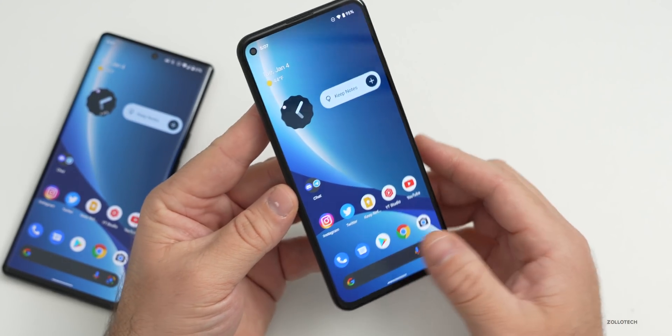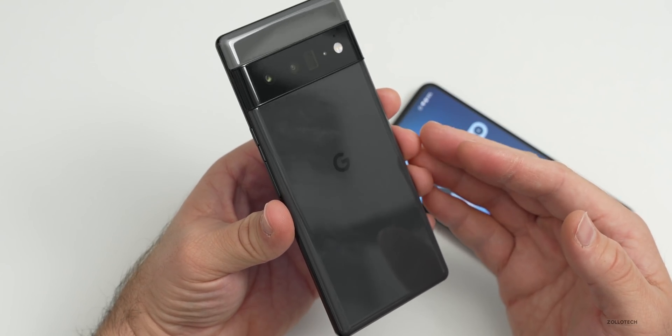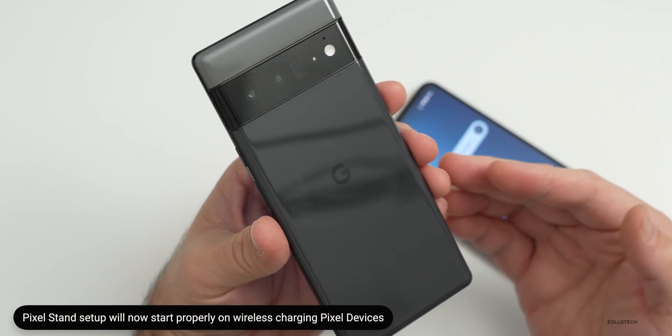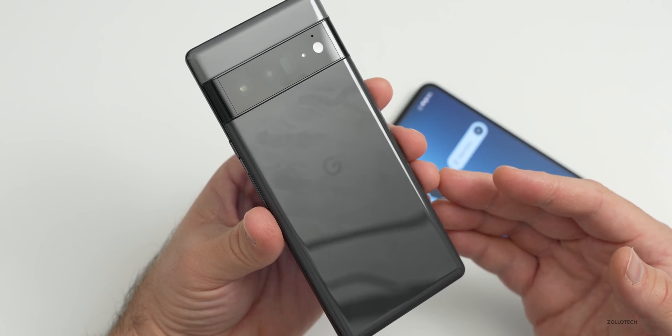If you're using a Pixel Stand for wireless charging — whether the new Pixel Stand for the Pixel 6 and 6 Pro or the older one — they've fixed an issue that would prevent Pixel Stand setup from starting after updating apps in certain conditions. Since it's for the Pixel Stand, it pertains to the Pixel 4, 4 XL, 5, 6, and 6 Pro.